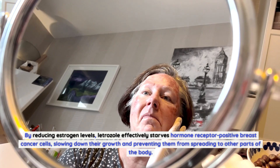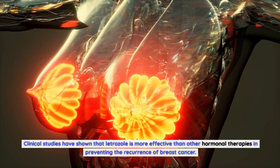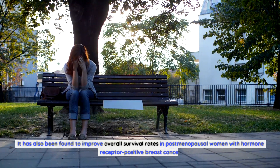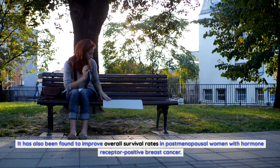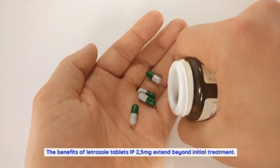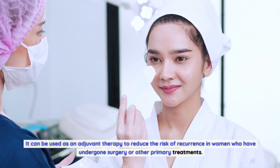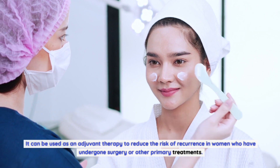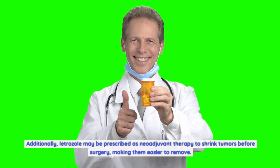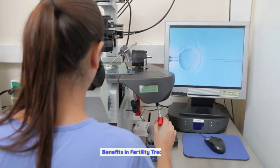Clinical studies have shown that letrozole is more effective than other hormonal therapies in preventing the recurrence of breast cancer. It has also been found to improve overall survival rates in postmenopausal women with hormone receptor-positive breast cancer. The benefits extend beyond initial treatment — it can be used as adjuvant therapy to reduce the risk of recurrence after surgery, and may also be prescribed as neoadjuvant therapy to shrink tumors before surgery, making them easier to remove.